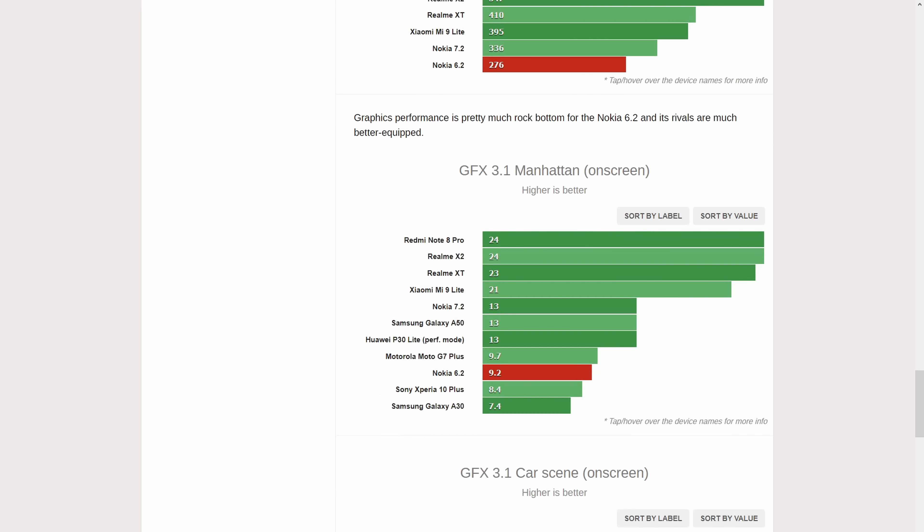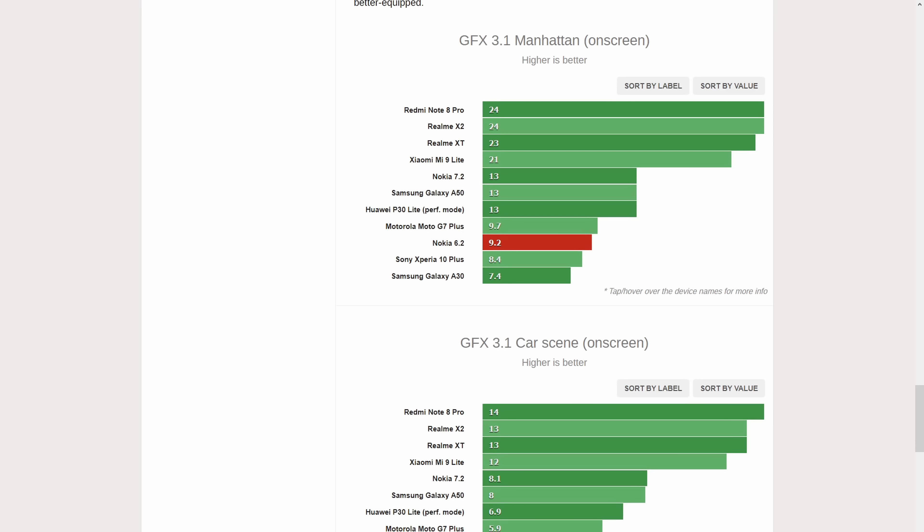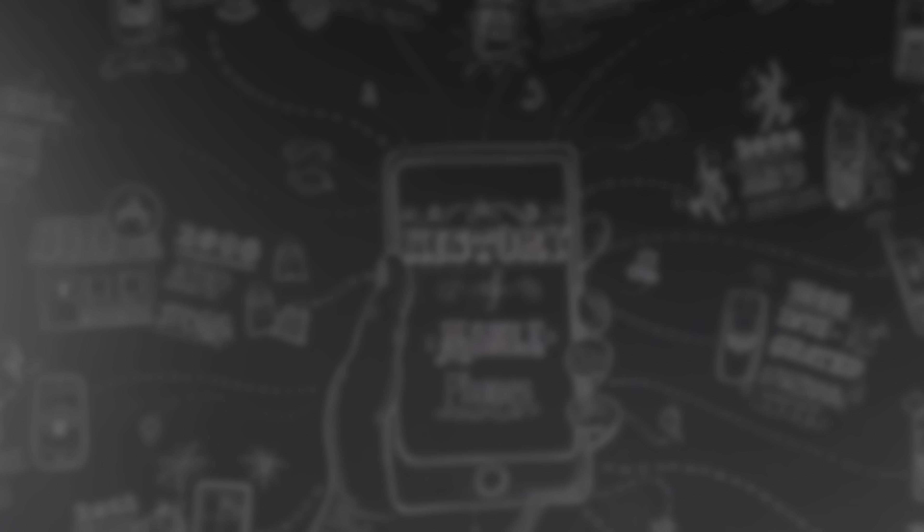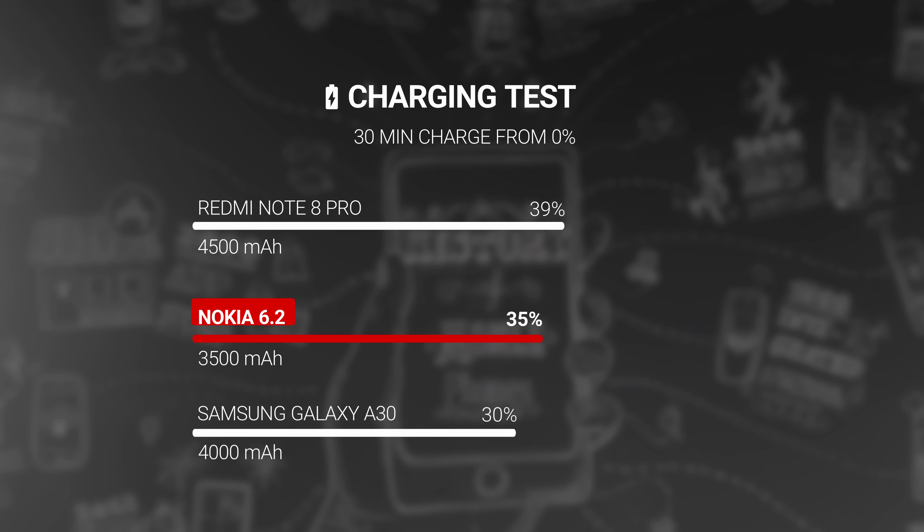Unfortunately, the news isn't much better when it comes to battery life. The Nokia 6.2's 3500mAh battery scored an endurance rating of 73 hours in our tests, well below average for a midranger these days. When plugged in with the bundled 10W charger, the Nokia 6.2 charges from 0 to 35% in half an hour — nothing special — and a faster charger is not supported.